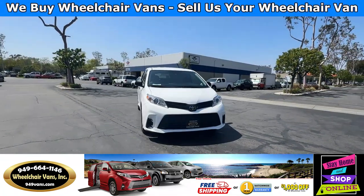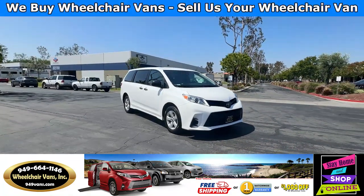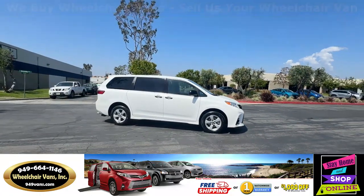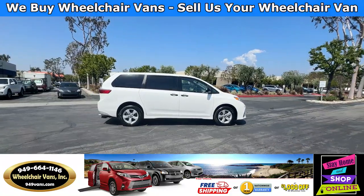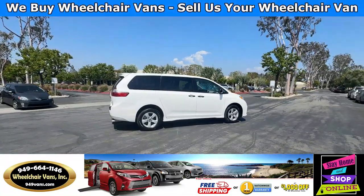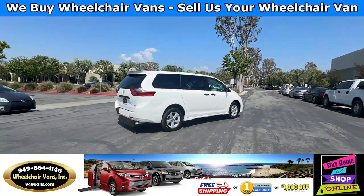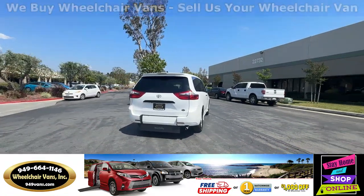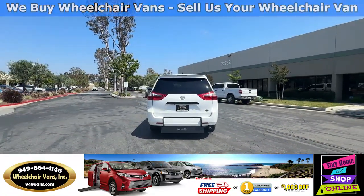All of our vehicles will go through a 240-point inspection where we check out the engine, transmission, brakes, and tires. We also service the fluids and of course the wheelchair ramp. If you have any additional questions please feel free to reach out to our sales team at 949-664-1146.